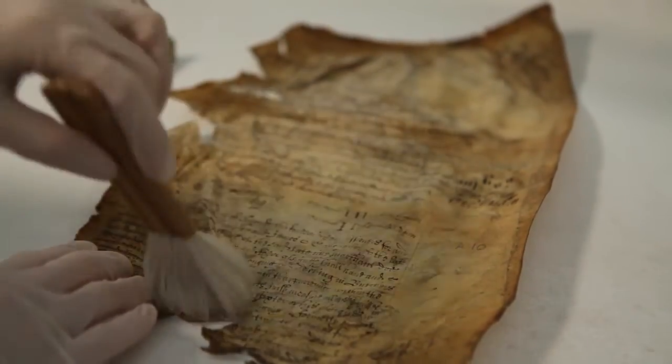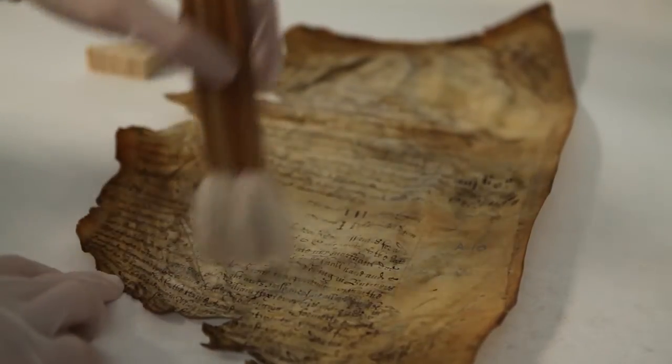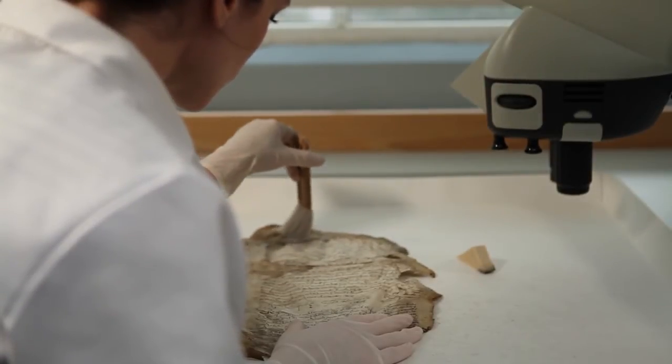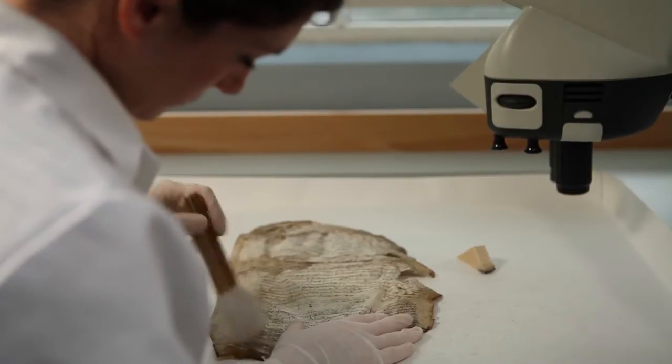Following discussions with imaging experts at University College London, it was decided that our conservation team would flatten the parchment sheets as far as possible, and UCL would use cutting-edge digital imaging techniques to gain legibility and enable digital access.